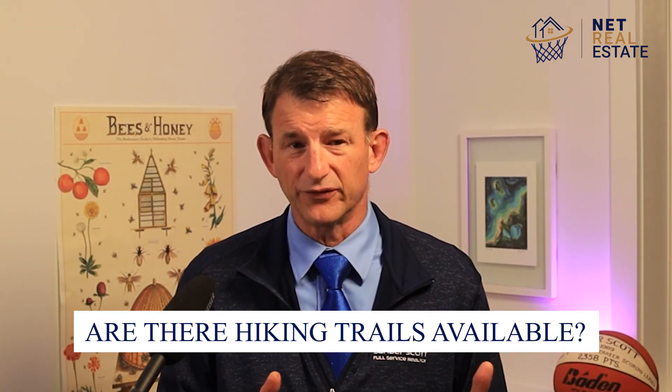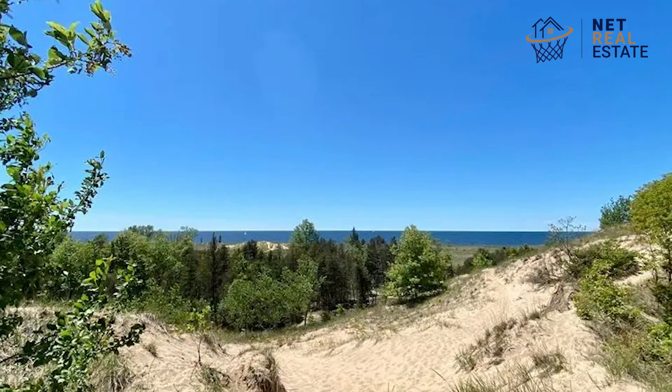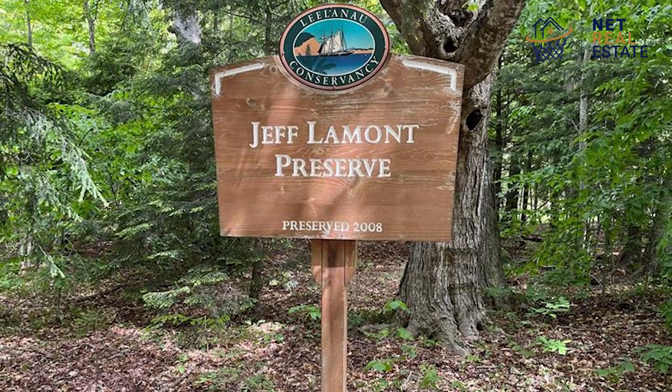Are there hiking trails available? While Christmas Cove Beach itself does not have formal hiking trails, nearby Leelanau State Park and the Leelanau Conservancy's Keele Lake Natural Area and the Jeff Lamont Preserve offer a variety of trails with different lengths and difficulty levels.